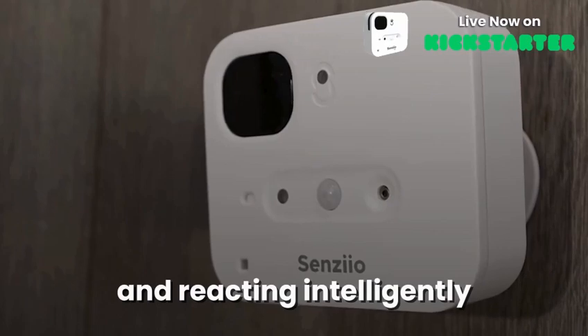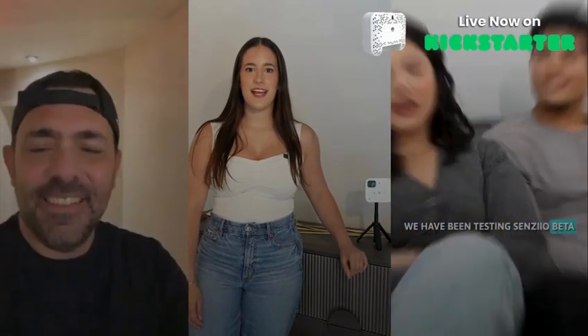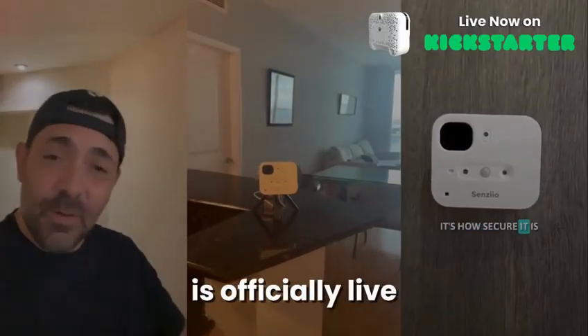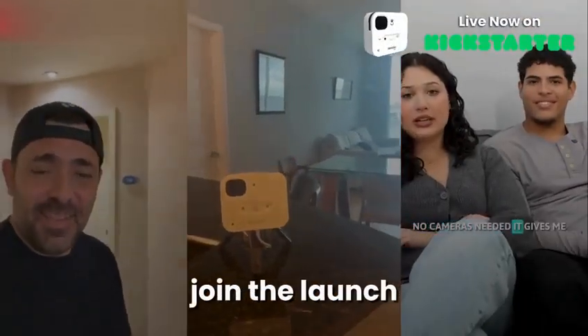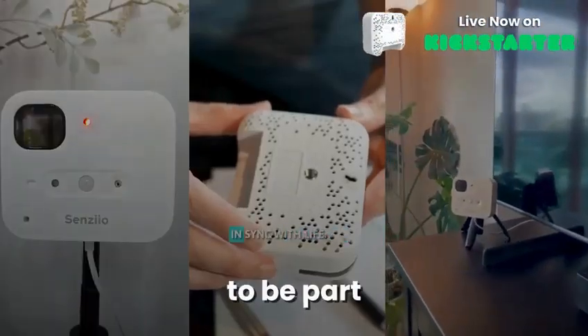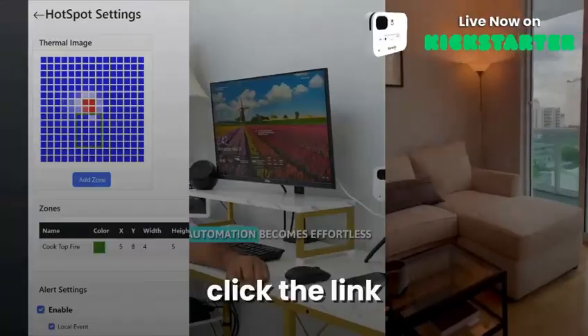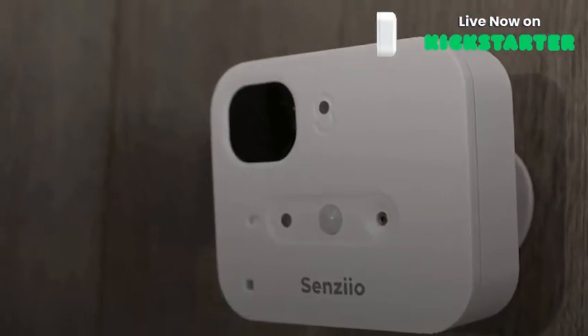Now that Chris has shown how Senzio Thea responds to your presence and reacts intelligently, you can see why this changes everything for smart homes. Our Kickstarter campaign is officially live, and this is your chance to join the launch from day one. Don't miss the opportunity to be part of the future of presence-driven automation. Click the link, back the project, and experience Thea for yourself.